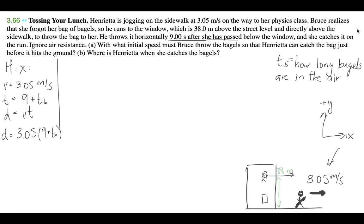Now let's move on to the bagel portion. Bruce throws the bagel and it's going to fall in some sort of projectile path, and she catches it. Let's write down the X and Y components for the bagel. For the X component, we don't know what speed he throws it at, so we're just going to call that V_ix. We don't know V_ix, that's our unknown.